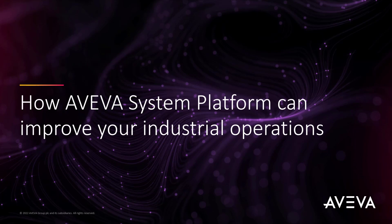Industrial businesses need a trustworthy operations control system to meet today's complex requirements and convey important information in context to users. Your existing systems may not be capable of meeting those demands and could be perpetuating data silos. In this video, we're going to take a quick look at what AVEVA System Platform is and how it can improve your industrial operations.